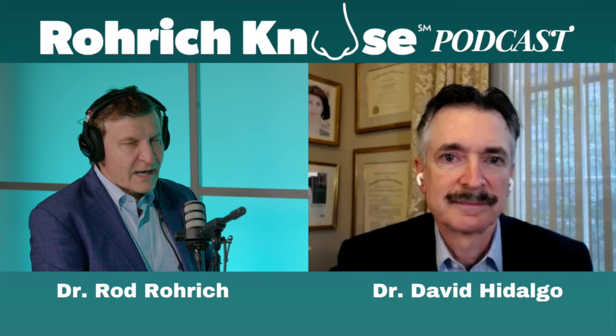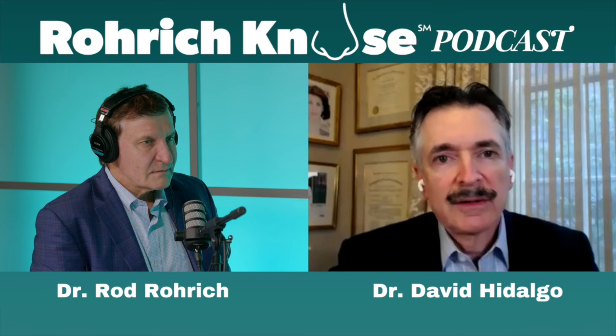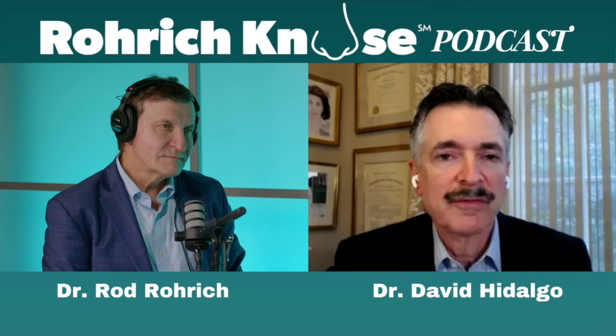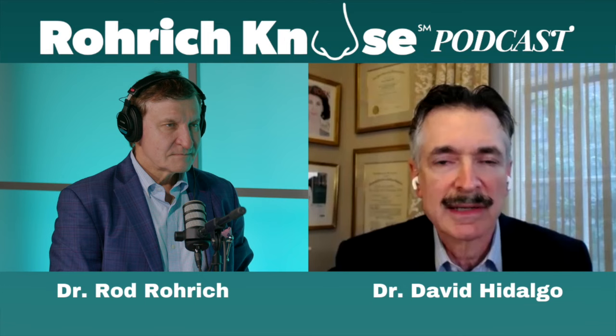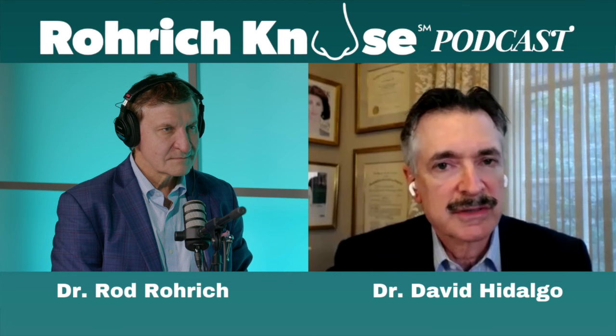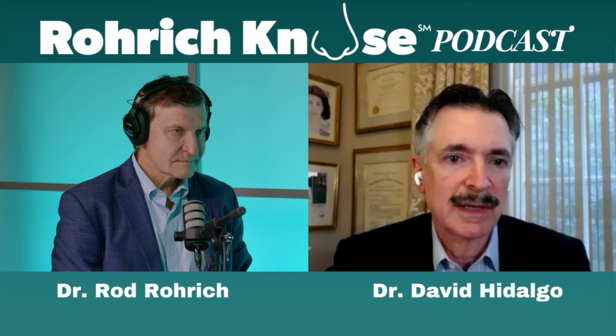Today we want to talk about what people do with a facelift, because most of the time you do way more than just a facelift. There's a lot of confusion out there related to jargon like deep plane lift or ponytail lift. A facelift treats from the upper cheek to the base of the neck — it doesn't do anything with the eyes and the forehead. It tightens not just the skin but the deeper layers as well. The deeper layer called SMAS is instrumental for giving a beautiful, long-lasting result. There are some nuances on SMAS types we can get into.